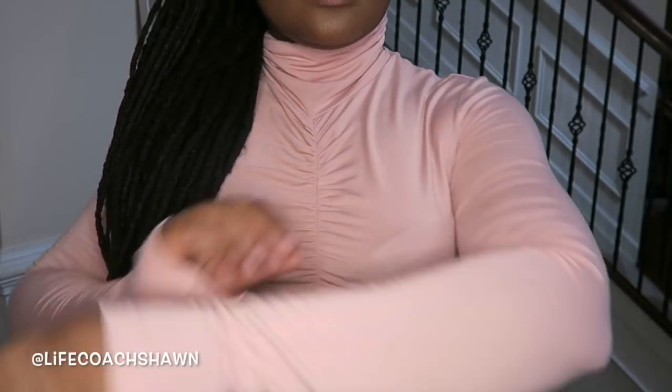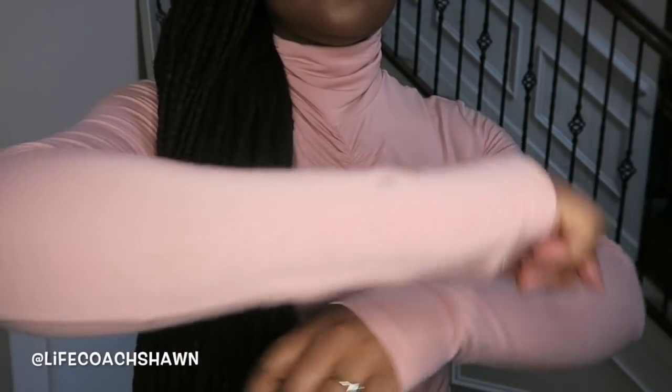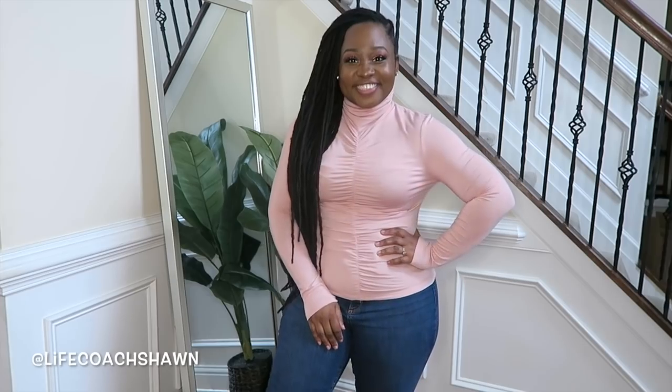This turtleneck adds a bit of femininity to a basic turtleneck. I love the gorgeous pink color, the sleeves, and the ruching right down the center. Beautiful top, perfect for wearing with jeans. It's cozy, cute, and super feminine.